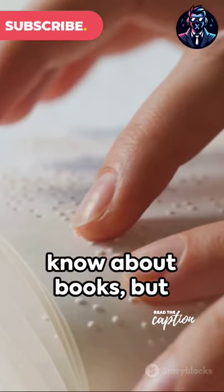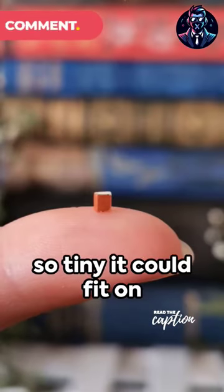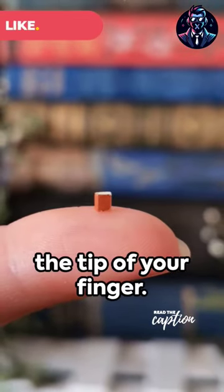You might think you know about books, but have you ever heard of the world's smallest books? Imagine a book so tiny it could fit on the tip of your finger.